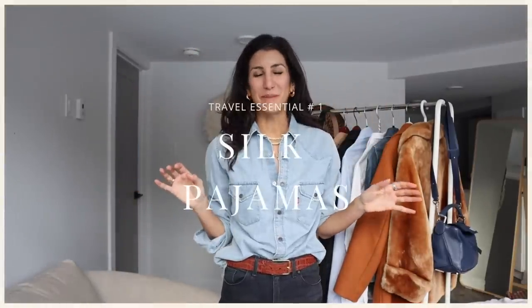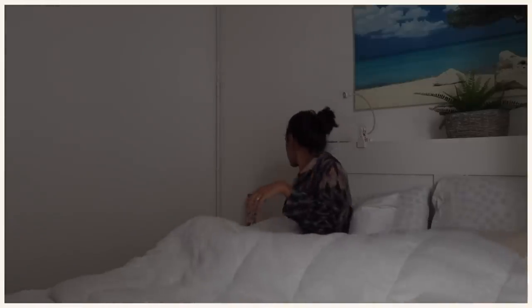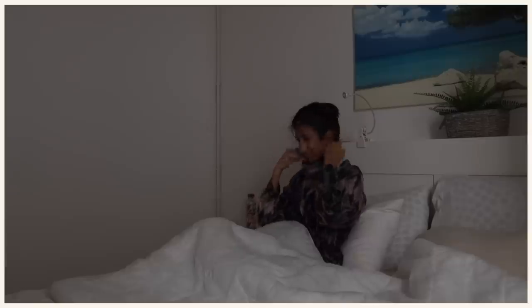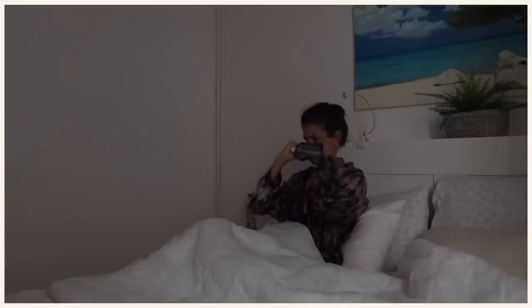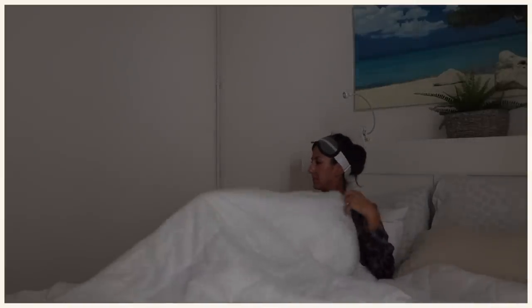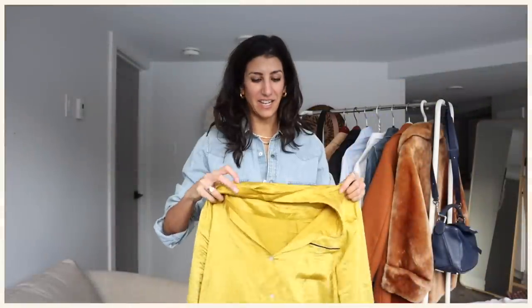My very first piece on the list: silk pajamas. It sounds so bougie, but for me, having a pair of pajamas that felt really luxurious and good on my skin felt like a five-star situation even after tired travel days or long days of exploring — and not ever really being in your own home. Having super comfortable, chic, luxurious pajamas was a game changer just mentally. Maybe for you it's cashmere joggers or some other chic comfy loungewear, but the point is to have something you feel really good in for your morning or evening routine.